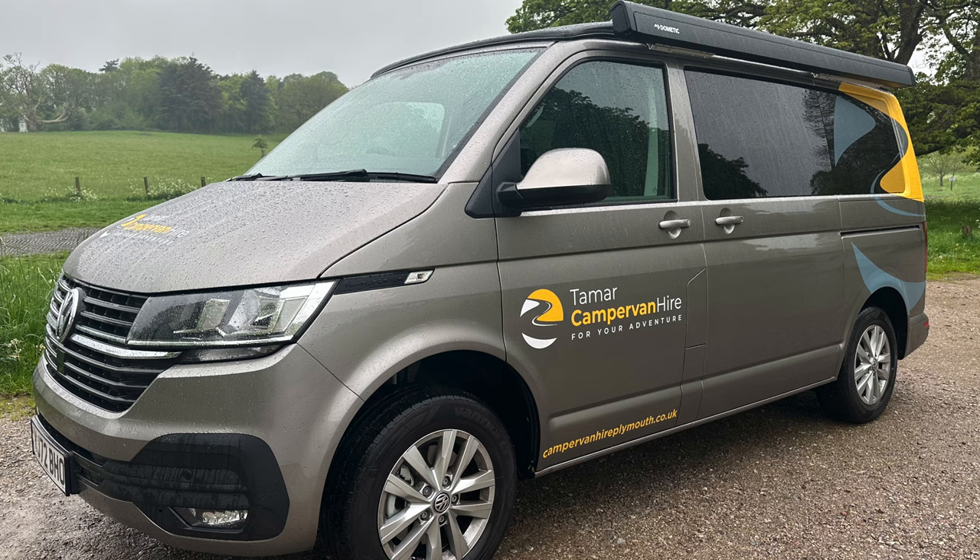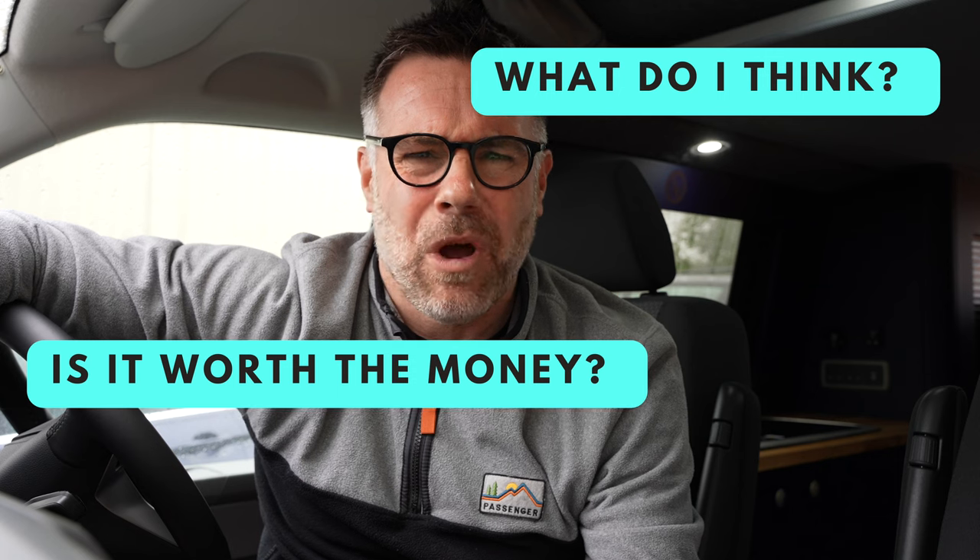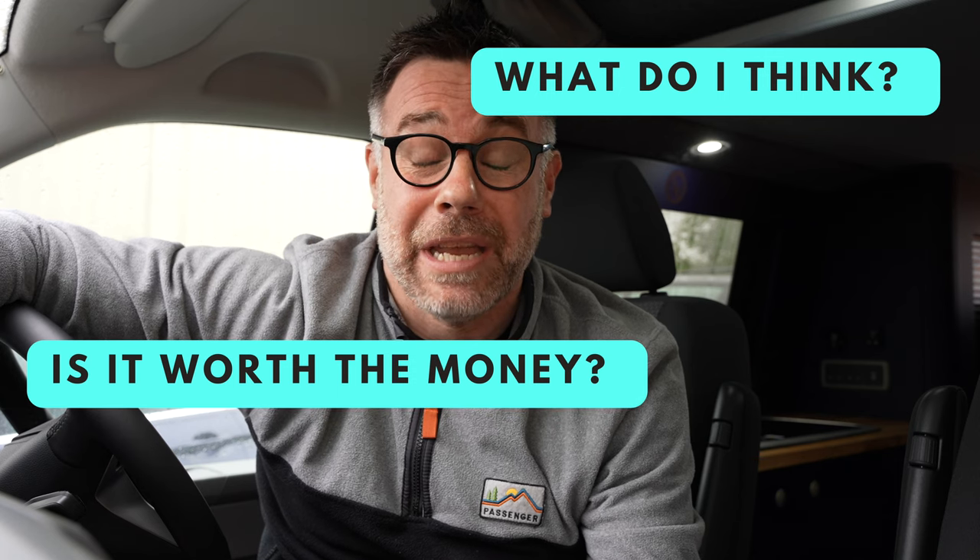This weekend I'm going to be driving this vehicle — the bespoke camper van from Tamar Caravan Centre — 150 brake horsepower DSG Automatic Gearbox. I'll be taking it over 600 miles to find out exactly what I think of it. Is it worth the extra money which you will actually pay for it?